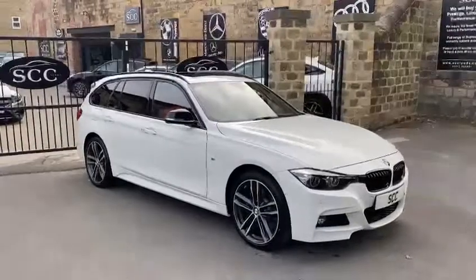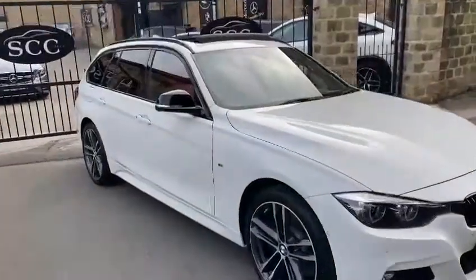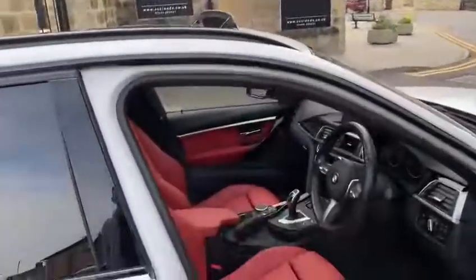This one has got an awful lot of extras. It's got the plus pack and the black kidney grills. If you've looked through the photos, you'll see the car's got a pan roof and the coral red interior. The combination of white, red and black looks absolutely ace on this car.